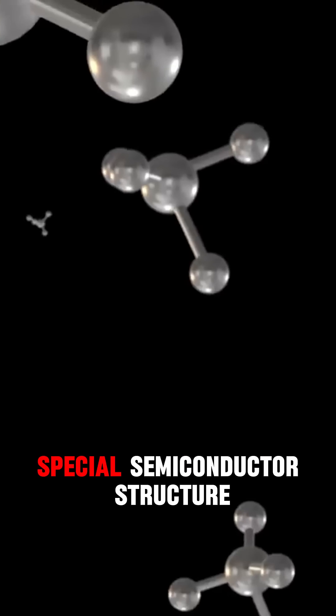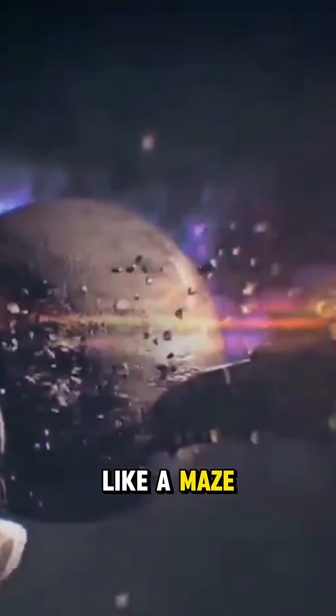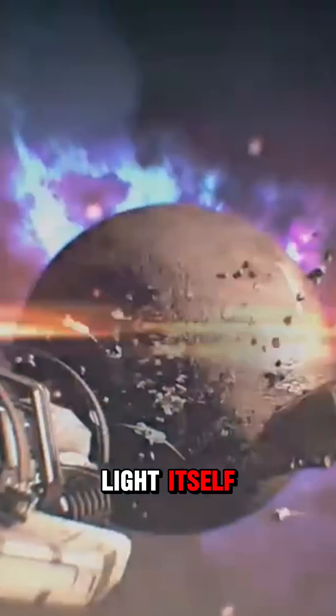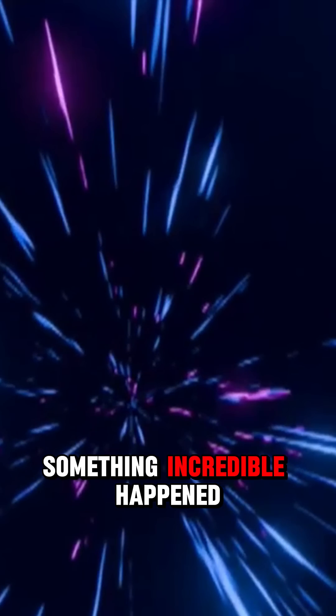Researchers designed a special semiconductor structure made of gallium arsenide. But this wasn't just any material — they carved microscopic ridges into it, like a maze designed to trap light itself. When they fired a laser at this setup, something incredible happened.